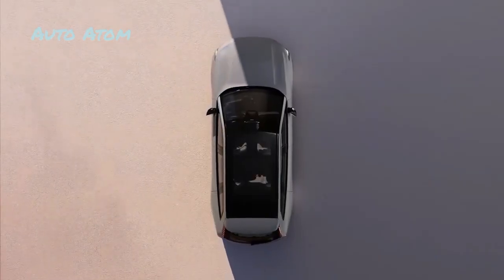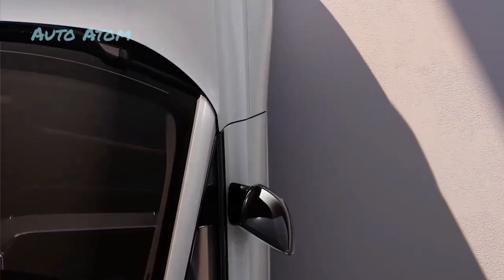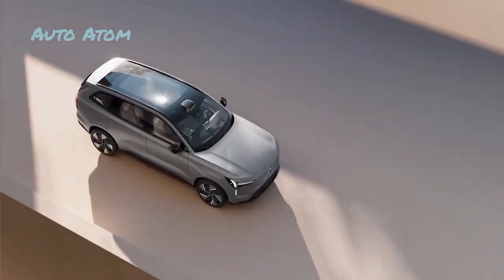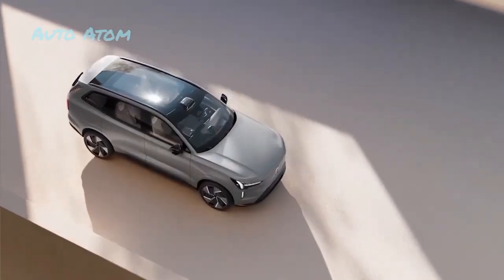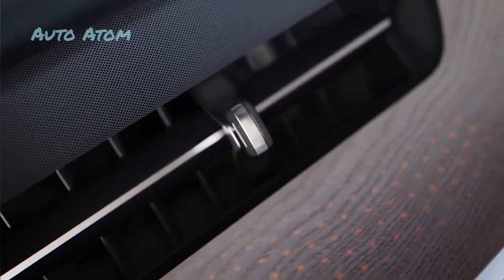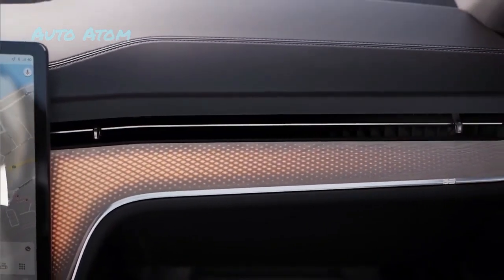The 2024 Volvo EX90 will have three rows of seats as available or standard equipment. Volvo's new flagship rides on a new EV-specific platform that may offer more interior space than a model that started out as a gas-powered SUV and later became an EV, so we expect more room inside than the XC90. Previously thought to be called the Embla, the EX90 is just the first of Volvo's upcoming purpose-built EVs.